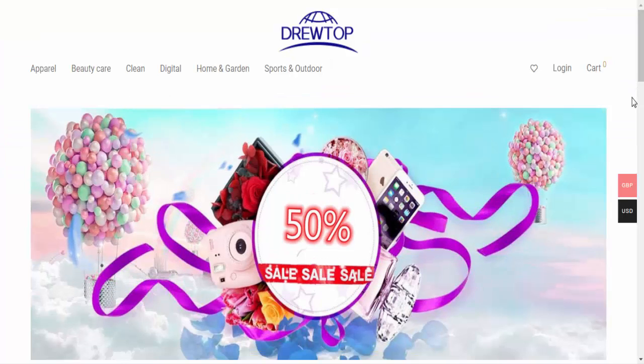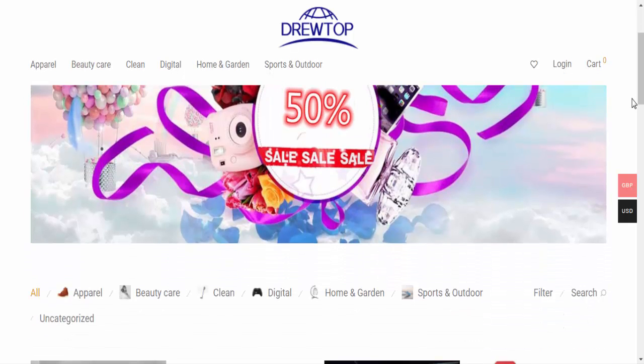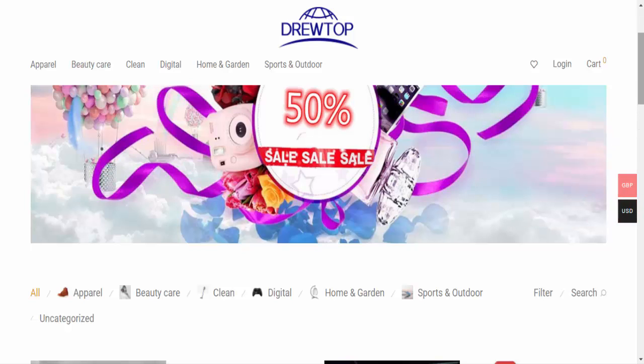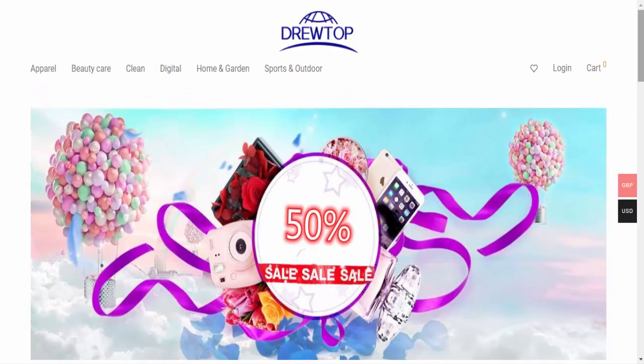Hello guys, welcome. Today I am talking about drivetop.shop reviews. In this video you will get to know about the legitimacy of the website. Friends, this is not our website. In case you have experienced any fraud over this website, then watch this unbiased review video — we will share the way to get your money back.